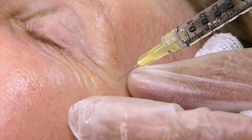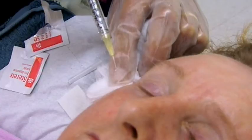Injected around the eyes, it relaxes the muscles to prevent them moving and causing more wrinkles. But unlike the instant results of fillers, it takes a week for Botox to do its work.